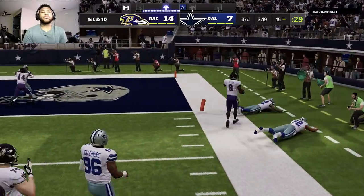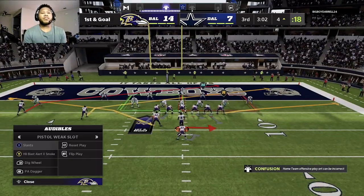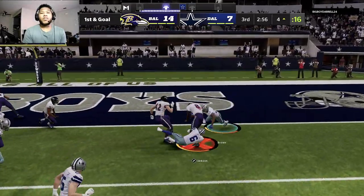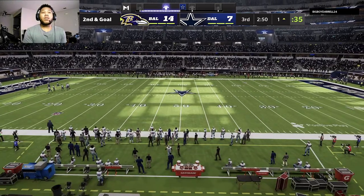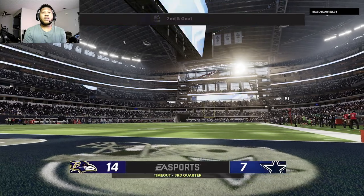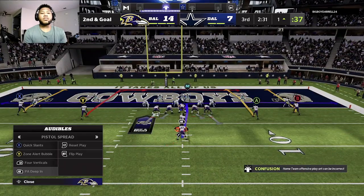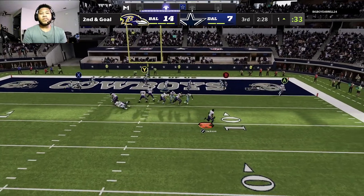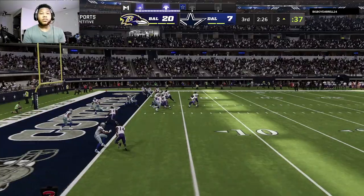Eluding the pressure right, he's down inside the five at the four before he's out of bounds. They'll come out in the pistol and try the option on first and goal. He'll get it down close to the goal line but not quite in — three on the keeper, second down. A timeout called by the Cowboys defense. From the gun, Jackson flushed — and they'll take it into the end zone for a Ravens touchdown, extending their lead.